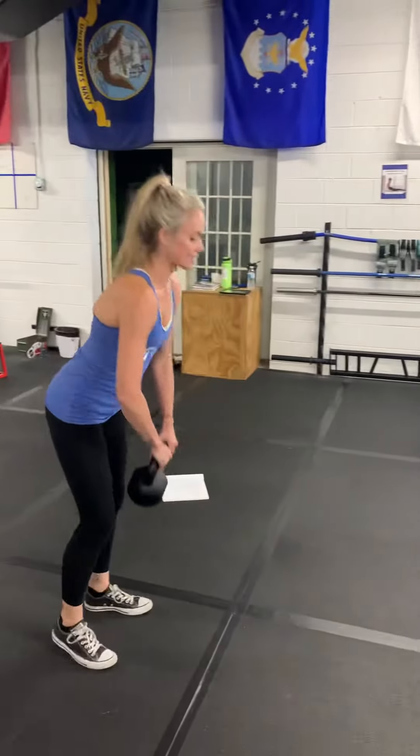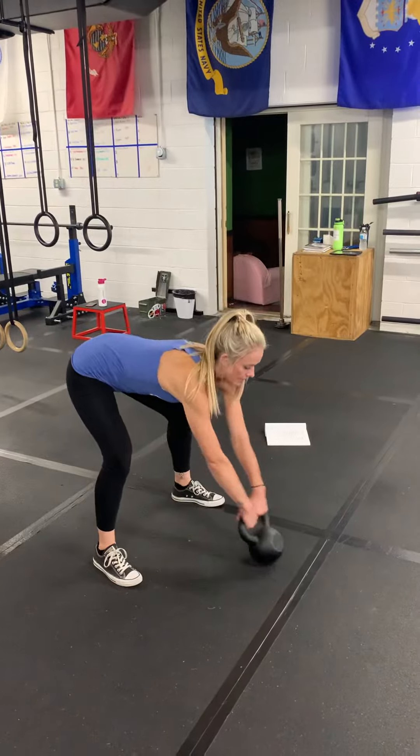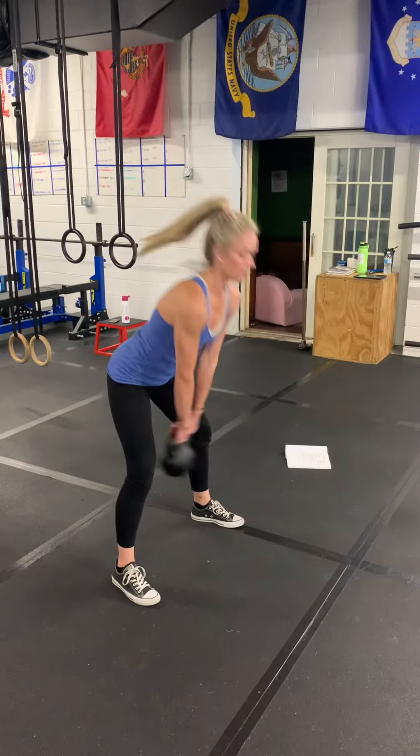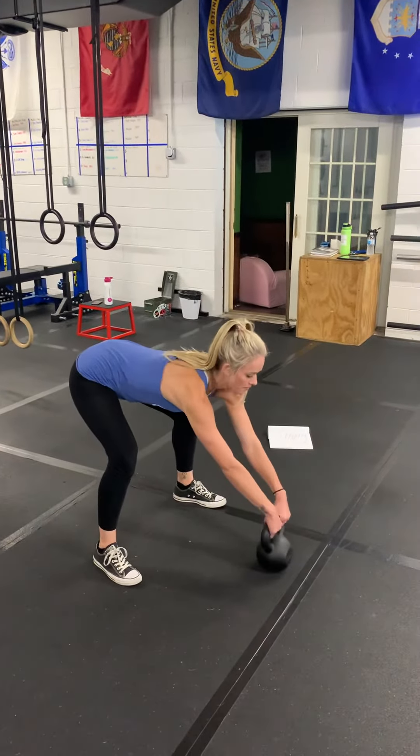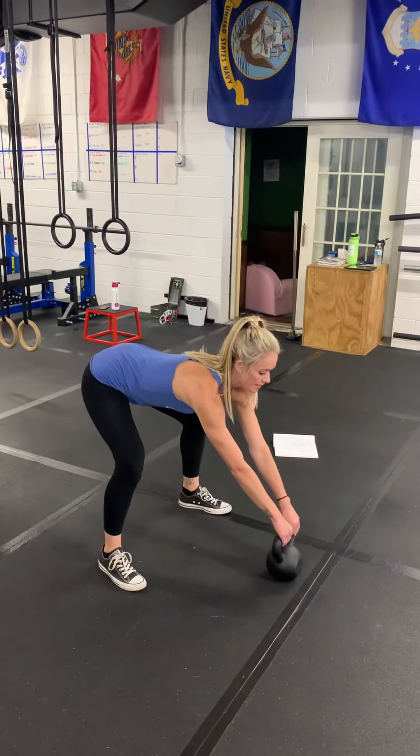You also have a dead-stop kettlebell swing. So you're going to come, get in position, take it into a swing, and then a full stop. You have 10 of those.